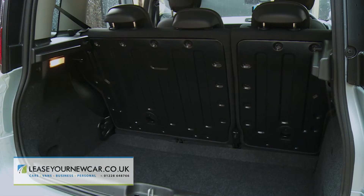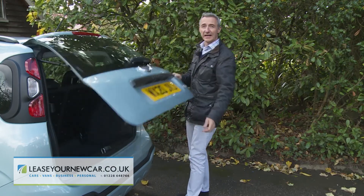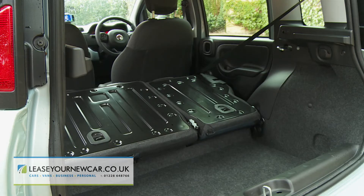Let's finish with a look in the boot. Lift this light tailgate and you'll find that this trunk area is a reasonable 225 litres in size. Fold the rear bench down and you'll free up 870 litres of space.